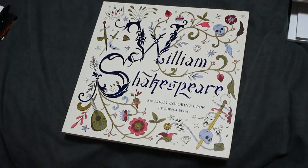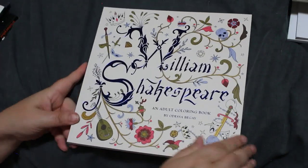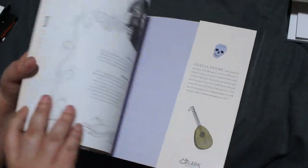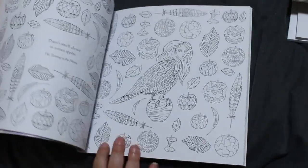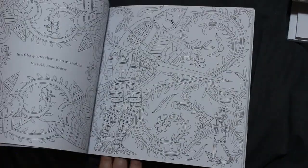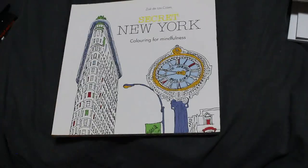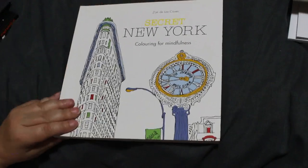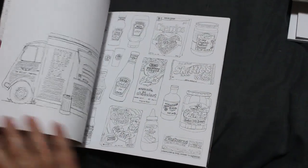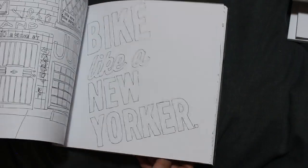Then I've got a William Shakespeare coloring book by Odessa Begay — I saw this on Grace's channel and I just think it's fab. I love Shakespeare anyway. There's going to be lots of glitter in this one, I believe. I've also got Secret New York by Zoë Della Cassis — I love anything to do with New York. My battery's running out so I'll have to find another one.